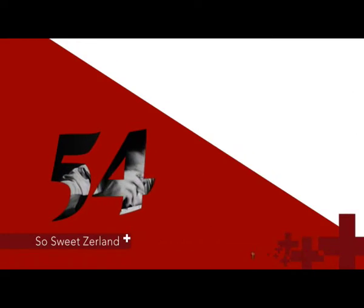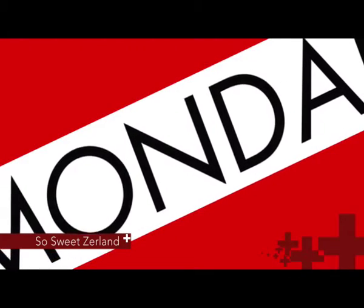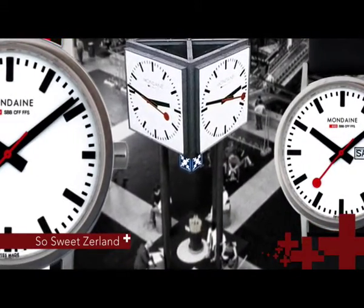Ten years later, Erwin Bernheim and Egon Frank created the Mondain Watch Limited Company. Why the name Mondain? It's a name that sells. It was only in 1986 that Mondain created a watch version of the much-loved Swiss railways clock.